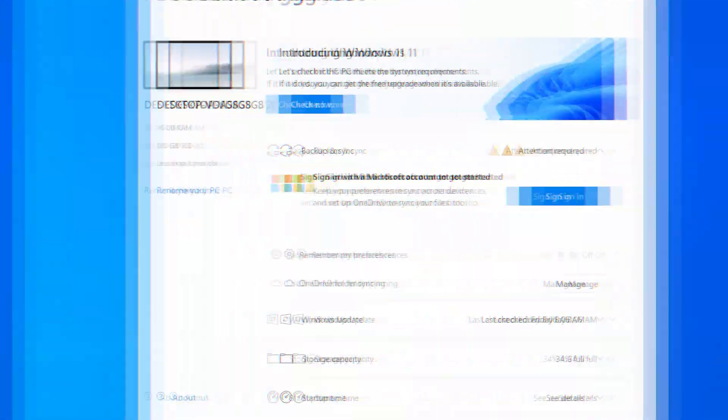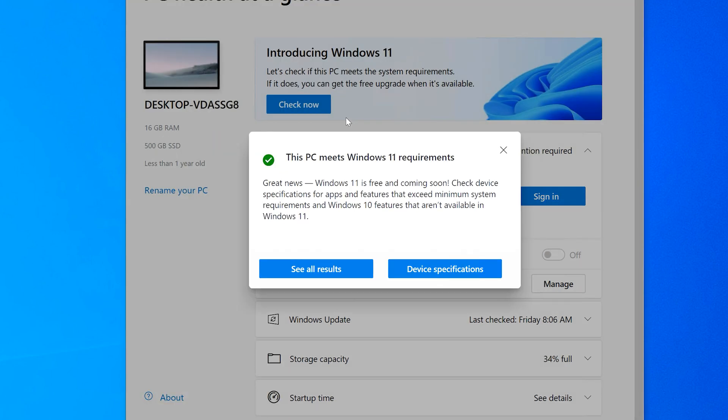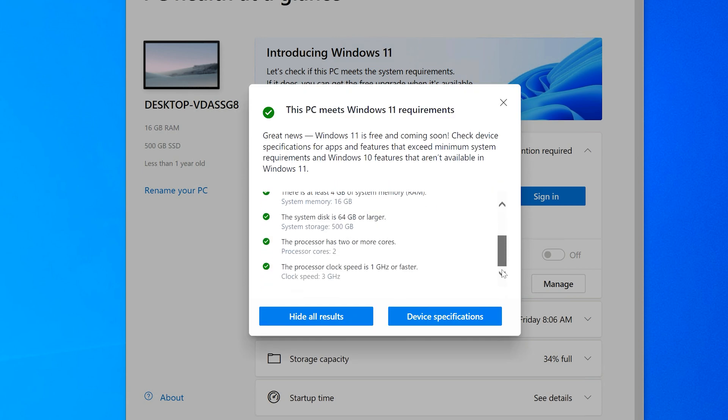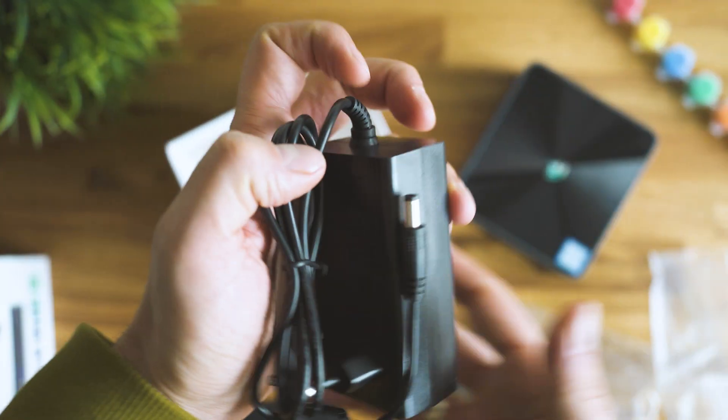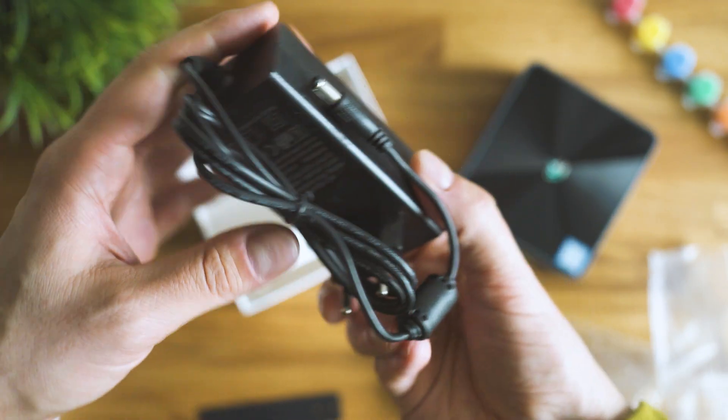A quick test with Microsoft's health checker clearly confirms it is Windows 11 eligible, so I look forward to getting that version since I really enjoyed it while testing the Be-Link M6 a few weeks ago. In terms of accessories, there is a charger, a VESA-compliant mounting plate, and cables including HDMI for connecting to a monitor.